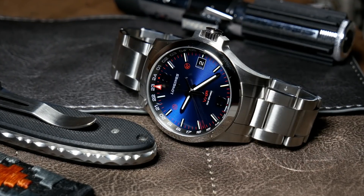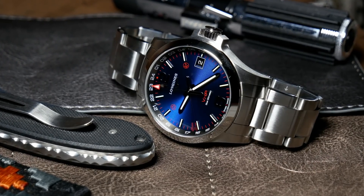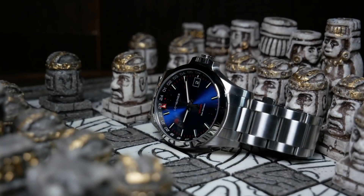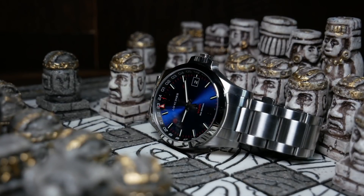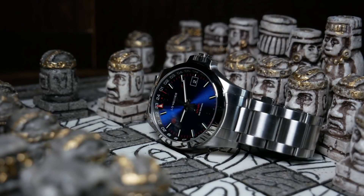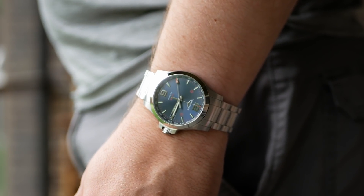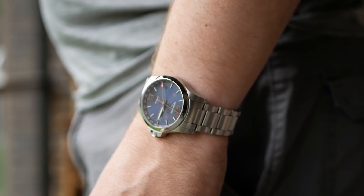Plus, with that GMT functionality, it's a great travel piece as well. Personally, I've really come to love it, and it is one I would recommend, but with a few reservations. The two biggest issues are the subpar 50 meters of water resistance and the higher price tag — and even if you're talking grey market, the price tag can be a bit much. But if you really love the idea of this, there's also a non-GMT version that's a bit less, as well as a whole line of automatic variants out there.